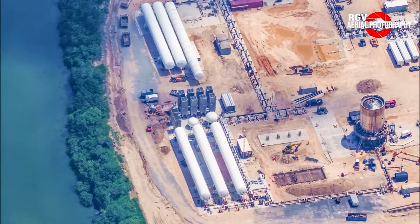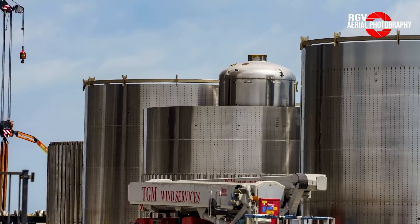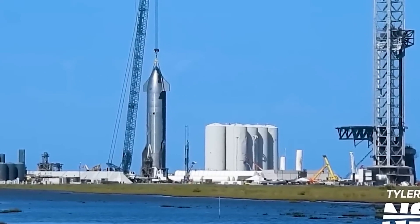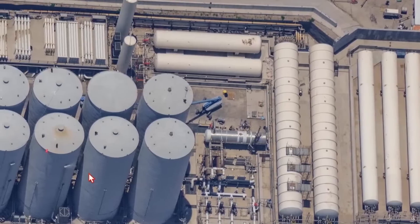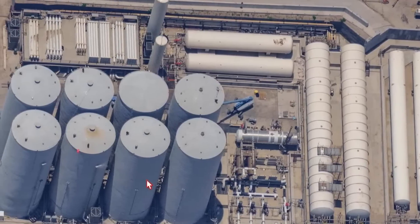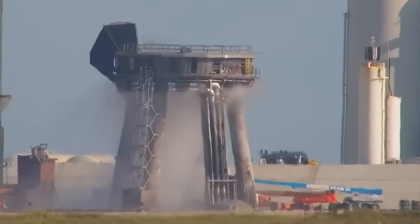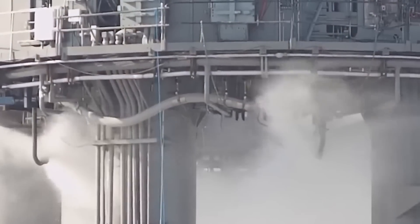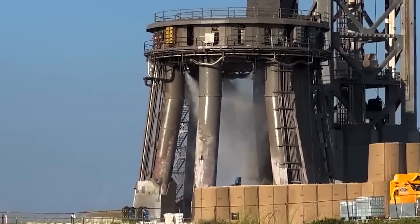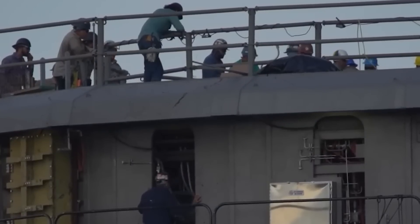Speculation arises concerning the function of the additional water tanks currently being mounted in the tank farm area. These large tanks, which have been strategically positioned on cradles, indicate their imminent integration into the overall system. With the addition of these two water tanks, the question of a two-stage water system gains traction. A two-stage water deluge system typically involves different stages of water usage before and after launch. It is a possibility that the tanks and pipelines being installed serve as the primary stage of water distribution, while the purpose of a potential second stage remains elusive.